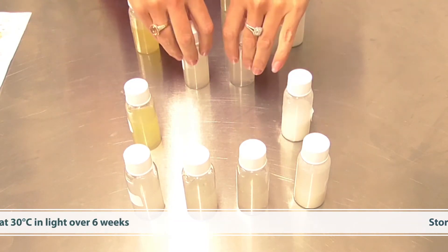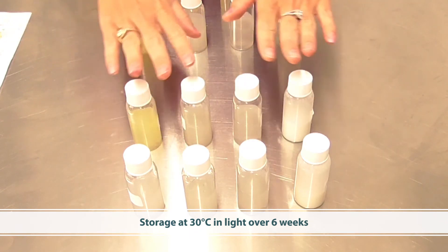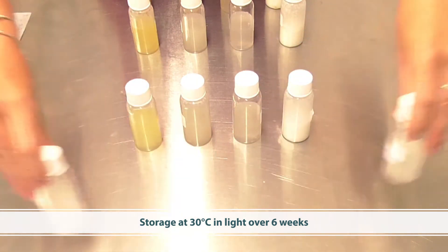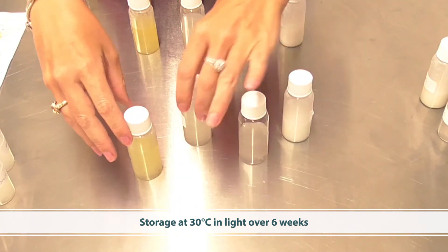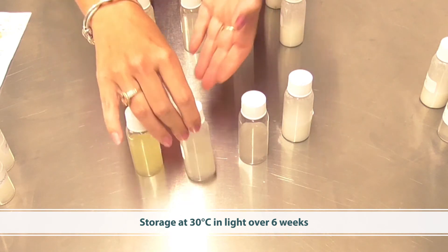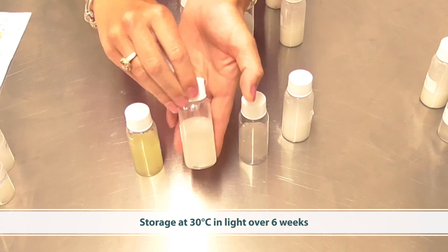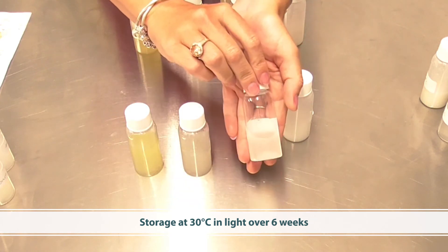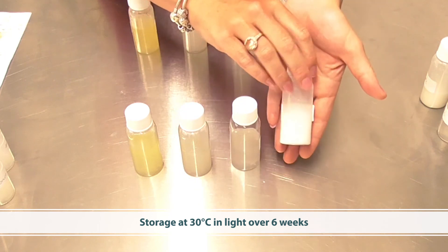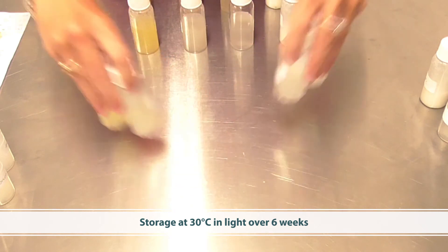Next I put the exact same samples under light and 30-degree storage conditions for six weeks. You can see here that the ascorbic acid has degraded. The ethyl ascorbic acid has maintained stability very well, and the magnesium ascorbyl phosphate also maintains stability very well. The silicon-coated material is also very stable.